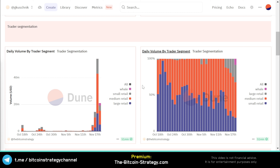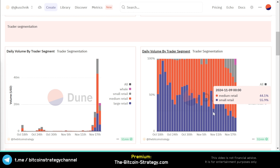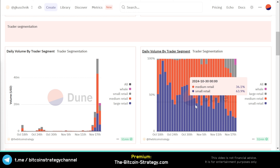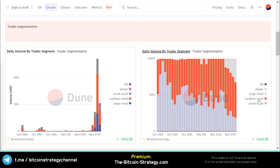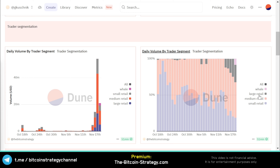We also notice a clear trend in trading volume based on different wallet segments. Small retail is all wallets with less than $1,000 worth of the token. Medium-sized retail is up to $10,000. Large retail is up to $100,000. And whales are above $100,000.